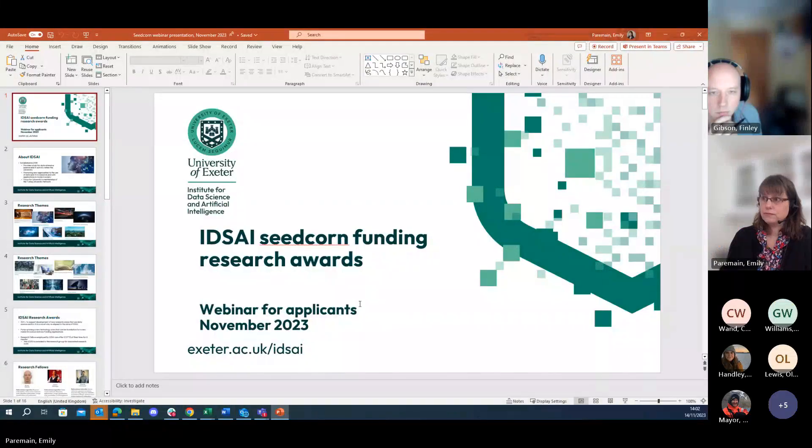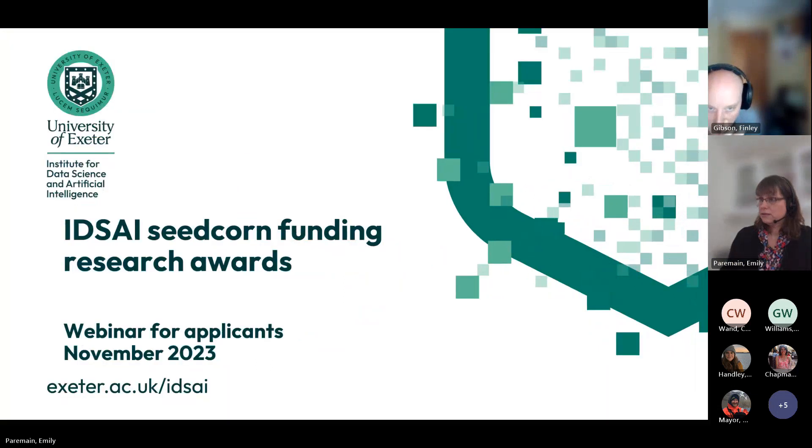I'll start off by sharing my screen. Can everybody see that OK? Great. So, a webinar about the Seacorn Funding Research Awards programme that has been open for applications now.